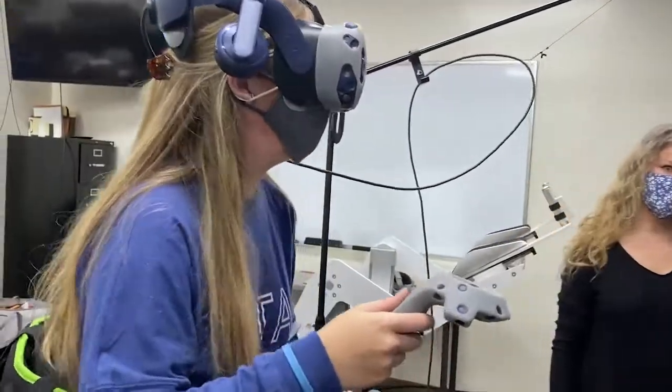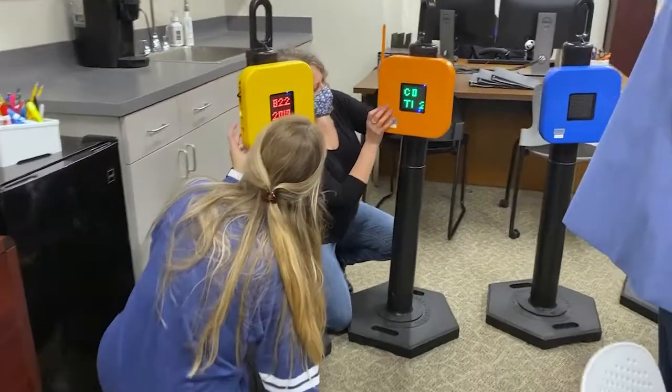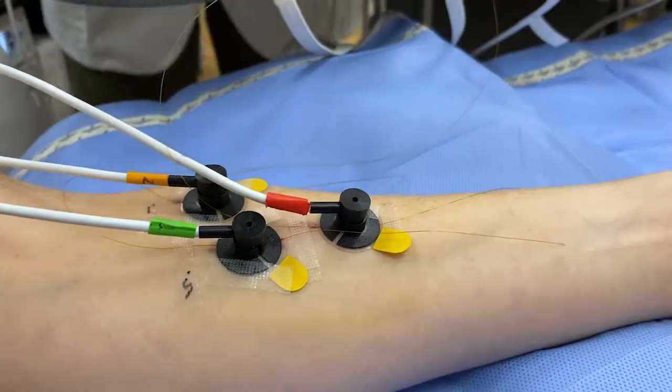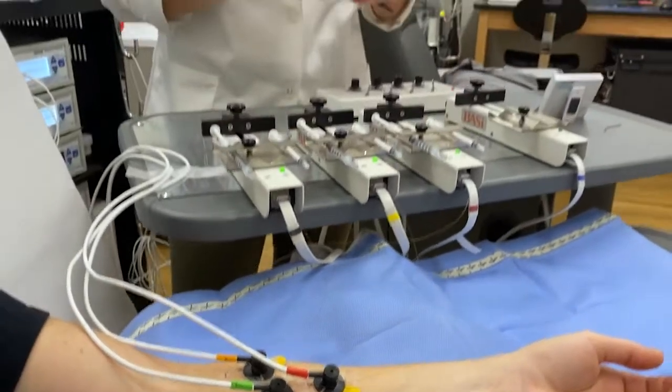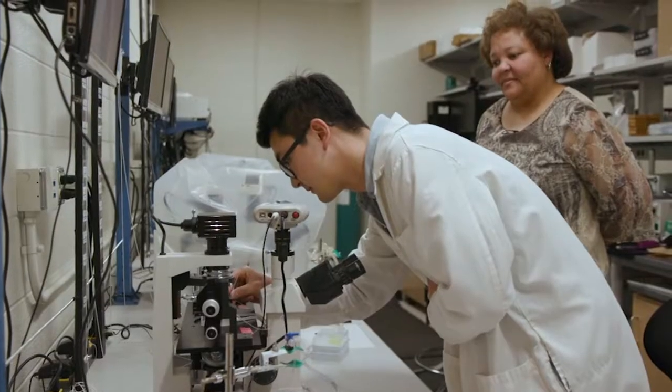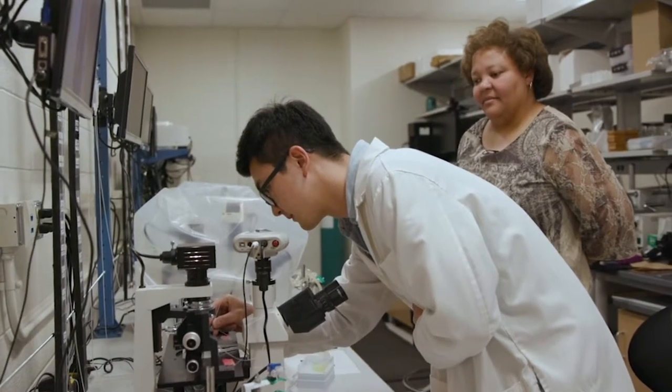Our department has a long tradition of scientific inquiry and research, as embodied by our many diverse research laboratories. In these spaces, science meets application, and the results help to improve the health of the people of North Texas, our nation, and the world.